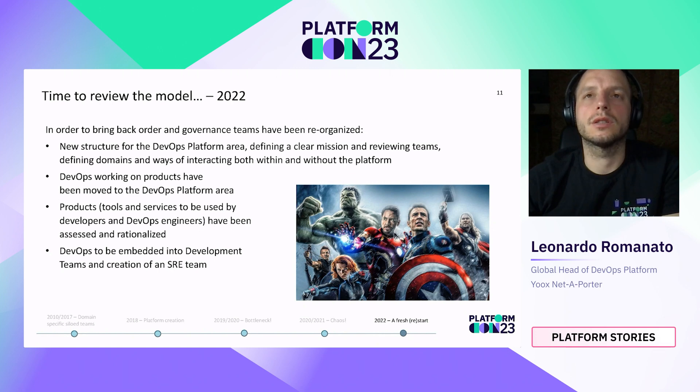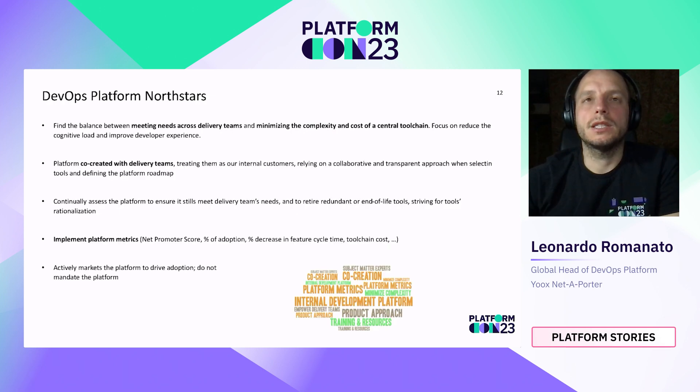In order to bring back order and governance and improve YNAP Technology Department efficiency, a reorganization happened in late 2021 and beginning of 2022. A new structure for the DevOps Platform area was defined, with a clear mission and a review of teams and their operating model. DevOps roles working on product capabilities were moved to the DevOps Platform area, and a rationalization of product capabilities was provided after an initial assessment. Central DevOps teams were dismantled and DevOps was embedded into development teams, while an SRE team was created. A strong focus was placed on defining the DevOps Platform mission, to clearly communicate the goal of the area to the whole technology department.